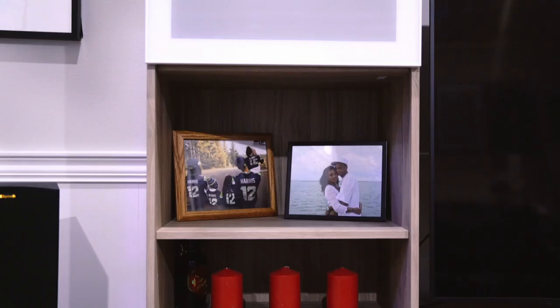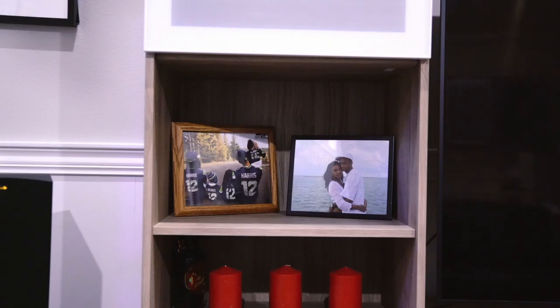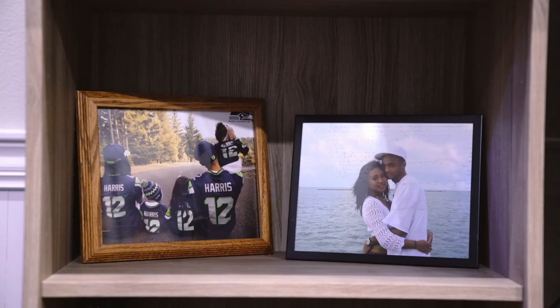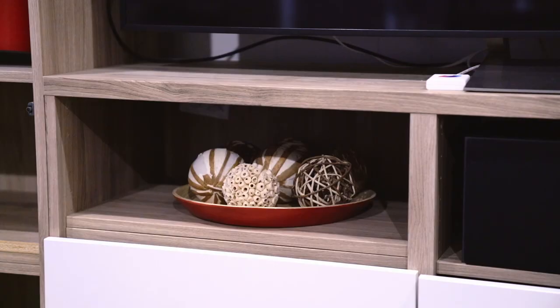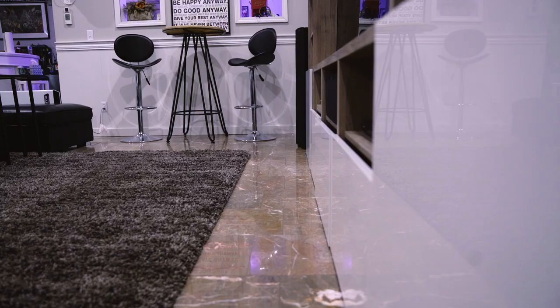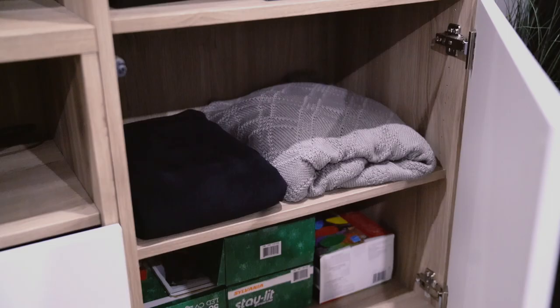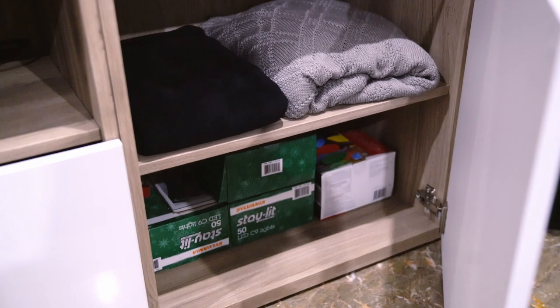Here are the shelves underneath — you can see it's pretty roomy to put literally whatever you want. On the other side we've got some family pictures and candles. There are three shelves underneath the TV; we've got one of our speakers in the center — fits perfectly. And we have a Blu-ray DVD player which I don't really use the same way anymore.